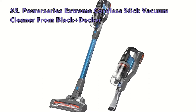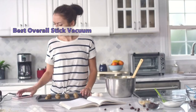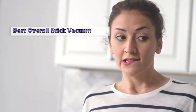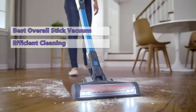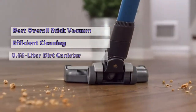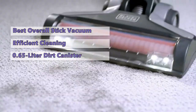We start the list with the Power Series Extreme cordless stick vacuum cleaner by Black and Decker. It offers the convenience of a cordless vacuum with the performance of a normal upright vacuum. It has a motor that efficiently moves air through a series of cyclonic filters to pick up dirt and debris from any surface. It also has a 0.65-liter dirt canister that allows you to quickly empty and dispose of waste.